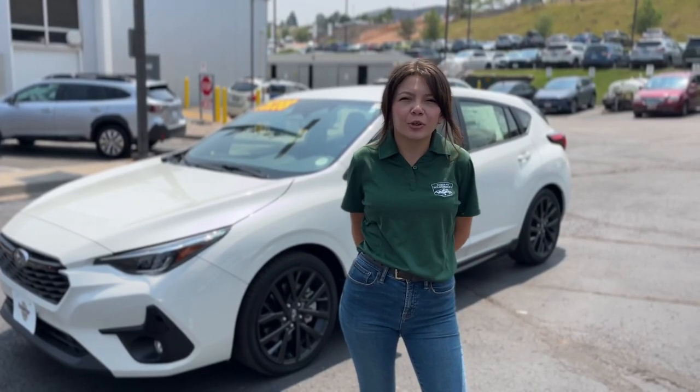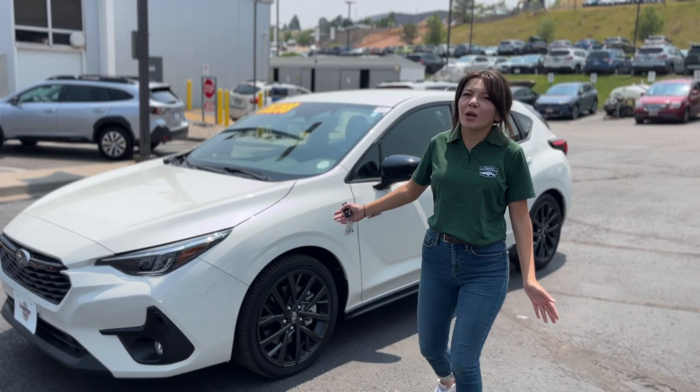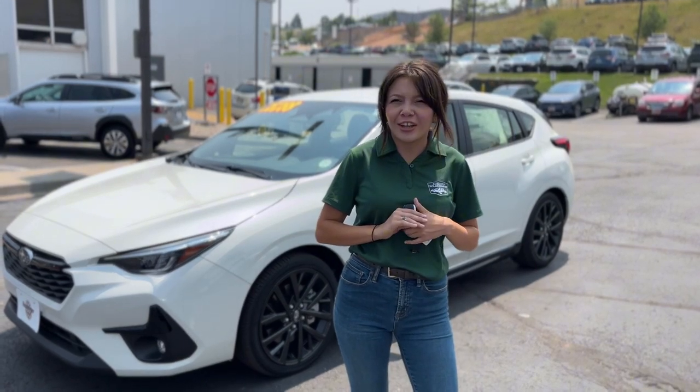Hi everyone, it's Jace at Huberger Subaru. Right now I have the Subaru Impreza RS right behind me. I wanted to show you a few unique features on this.